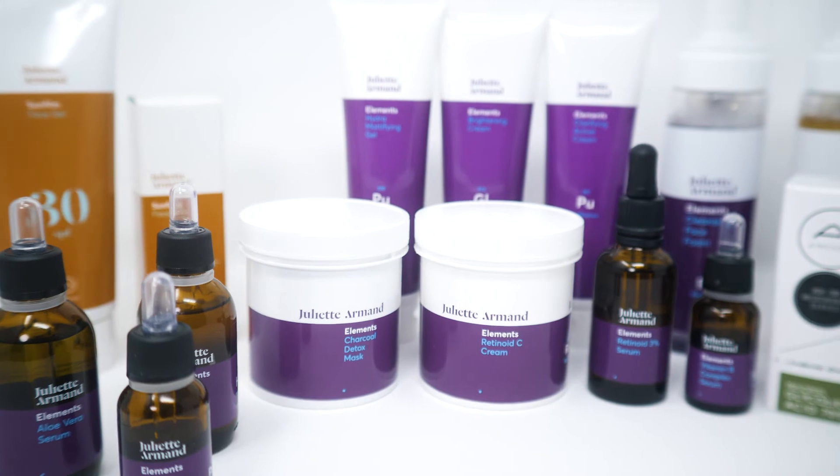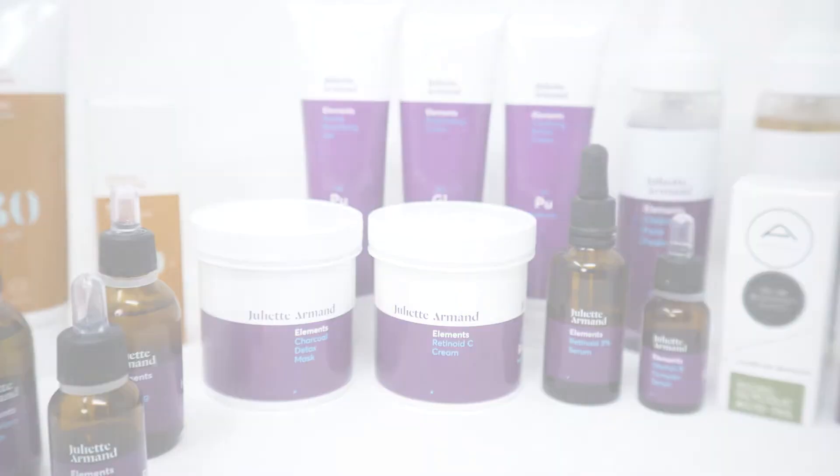A lot of clients get really confused about which order they should be applying their products — does this matter? I get this all the time. In fact, Julia Armand, having rebranded last year, have numbered their groups of products to make it much easier for the consumer. So anything starting with a one is your first product.